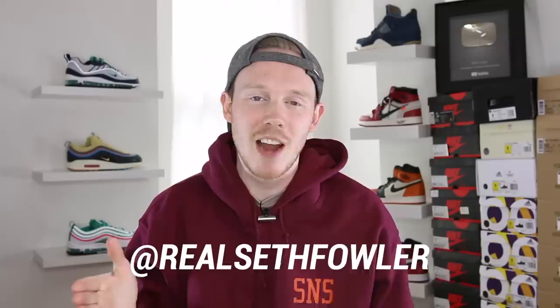What's up everybody? I'm Seth Fowler and today I'm giving you guys the long-awaited review of the Nike Air Max 197 Sean Wetherspoon. Thanks so much for tuning in today. Make sure to subscribe if you haven't yet and you want to see more reviews just like this one. Also make sure to give me a follow on Instagram and on Twitter at realsethfowler. With all that out of the way, let's get into it.